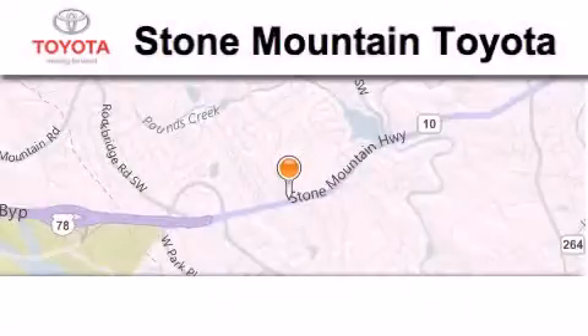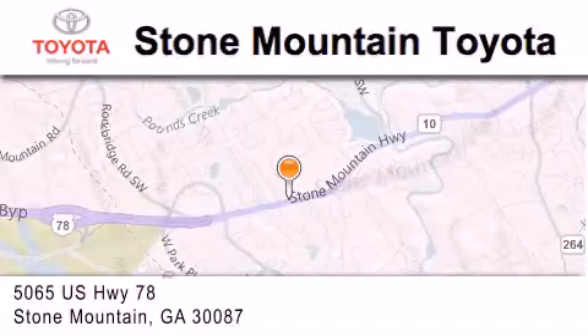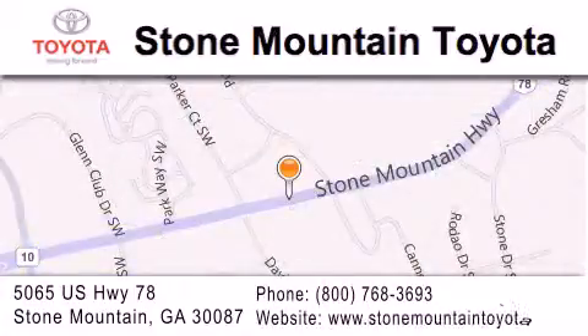Contact us today to arrange your test drive. Stone Mountain Toyota is located at 5065 US Highway 78 in Stone Mountain. Our goal is to exceed all of your expectations to ensure that you'll return for future visits.